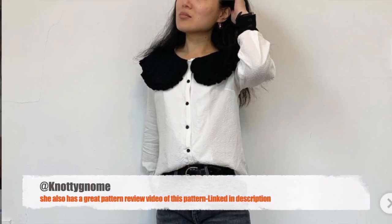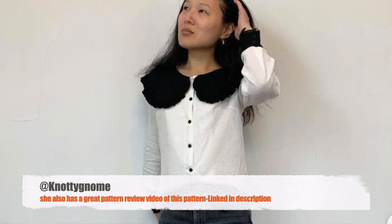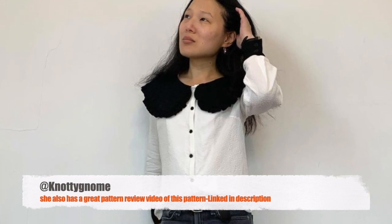My favourite version of this is by Knotty Gnome over on Instagram. She made it in a white dobby rayon fabric with a little texture to it, and the black contrasting colour works really really well — it has kind of a Chanel feel and looks very sophisticated. You can play around with colour combinations endlessly. I just think it's a great pattern for autumn; pair it with a nice pair of boots and some jeans and you're good to go.